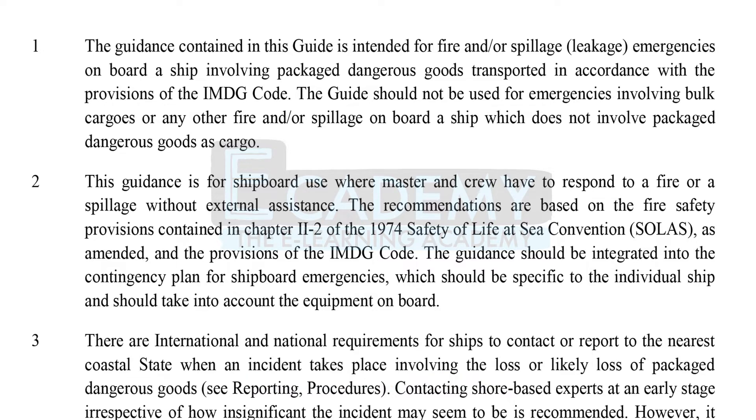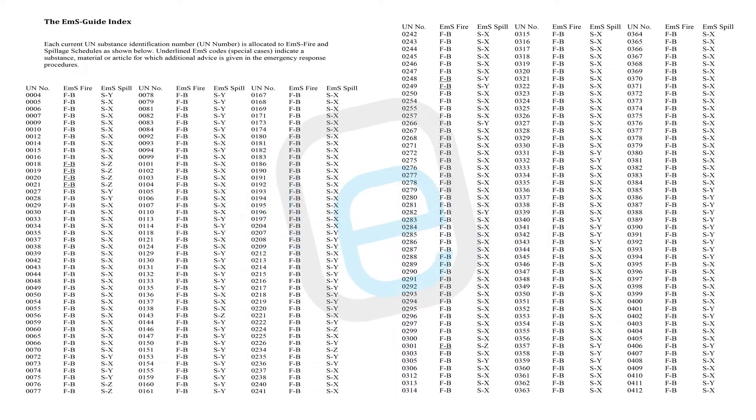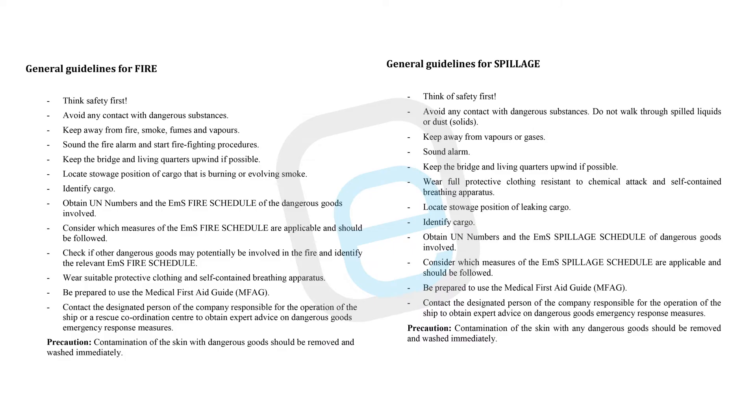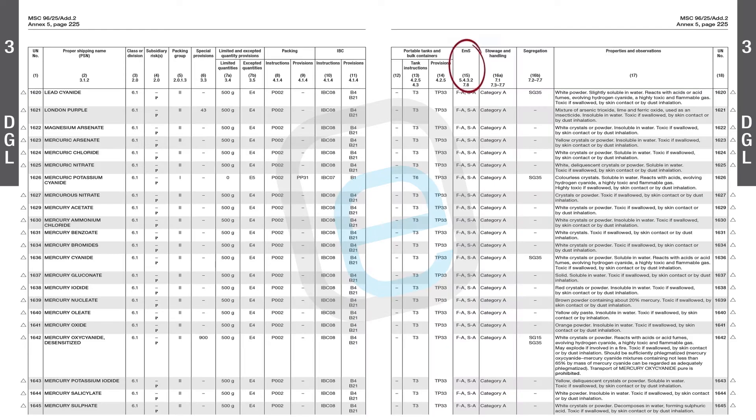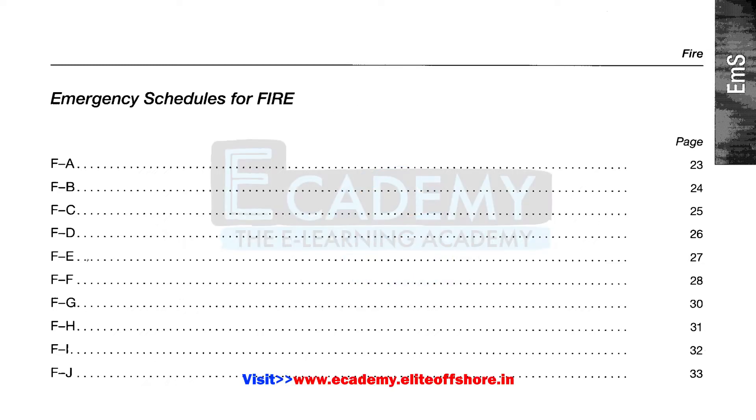The actions listed in the EMS Guide are intended to be followed in the event of a fire or spillage involving dangerous goods without external assistance. The guide includes an index that lists UN numbers in increasing order with their relevant fire and spillage schedules listed beside them, making it easy to find the appropriate schedule for a specific substance. The guide also includes emergency fire schedules, which are listed in Column 15 of the Dangerous Goods List in Volume 2 of the IMDG Code.